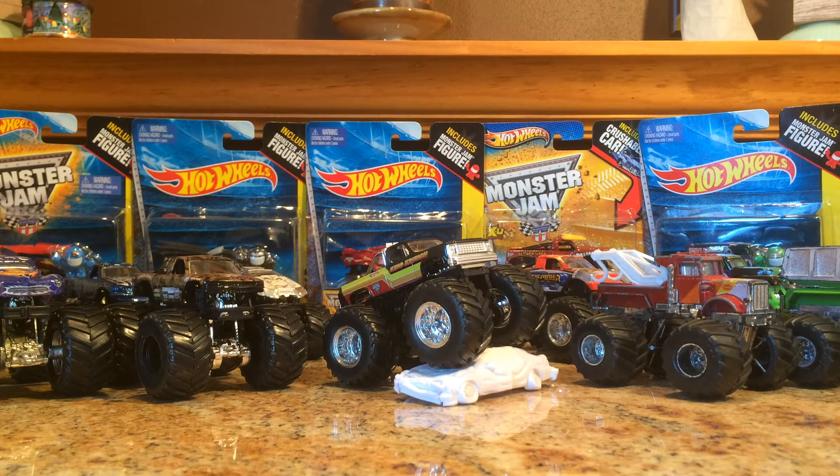Hello YouTube and DieCastFanatics. This is Wheels WowMe coming at you. I got a video here just of Monster Trucks. I am really excited for this video. I've been starting to collect a couple of the Hot Wheels Monster Jam Monster Trucks, and I also have four from my childhood and I also picked up four from a vintage toy store the other day. So I want to tell you guys about all of them and I want to crack open a couple of them too.